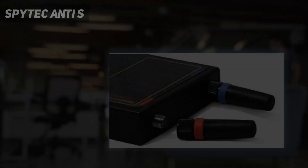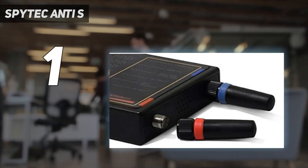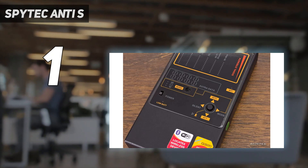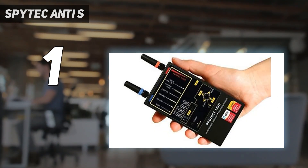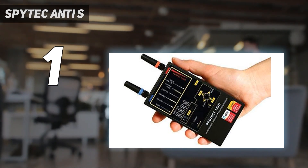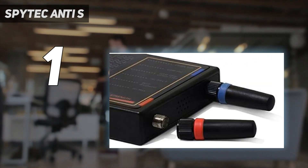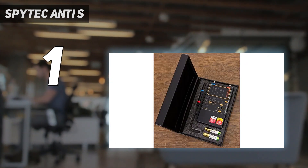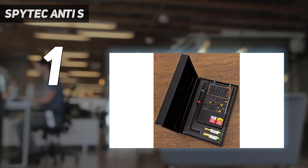And number 1: the SpyTech Anti-Spy. The SpyTech Anti-Spy hidden camera detector is our editor's pick because it's hands-down the best product in the industry. It is a handheld bug detector for the ultimate defense against a variety of wireless surveillance devices installed in your home, workstation, office, or vehicle. It has all the best bug detector features that you would ask for.